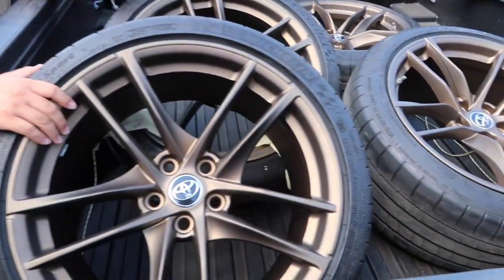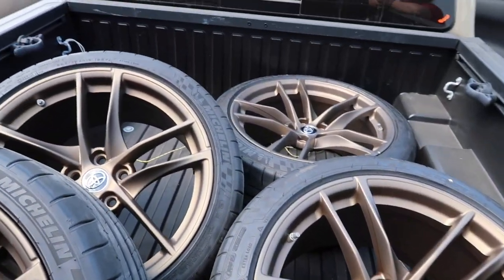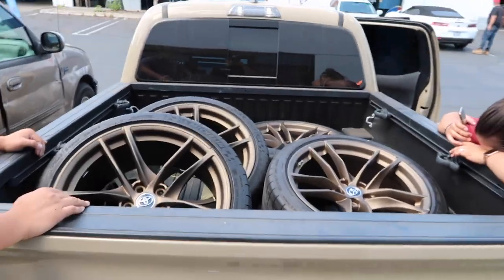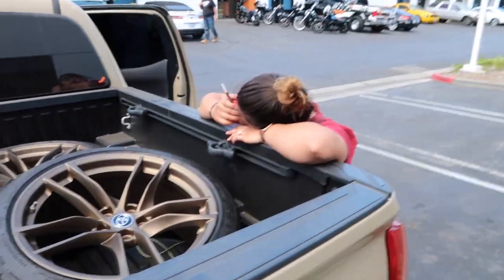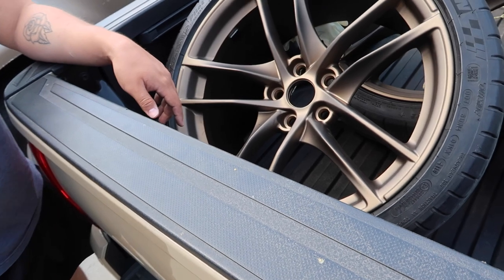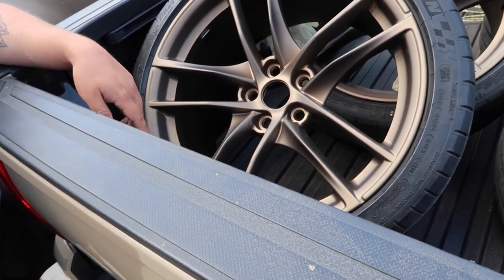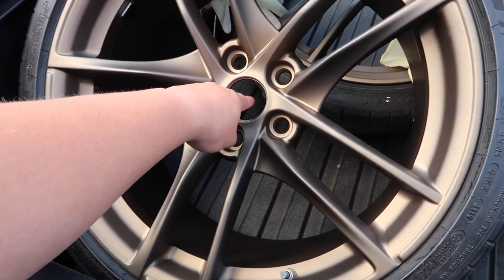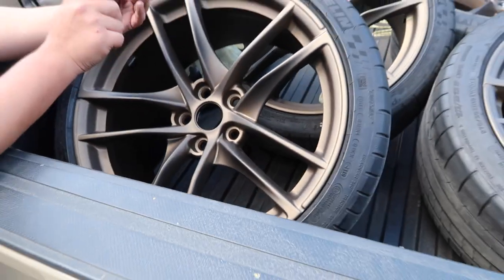Shout out to Velocity powder coating in Rental Valley. I like them with the center piece.